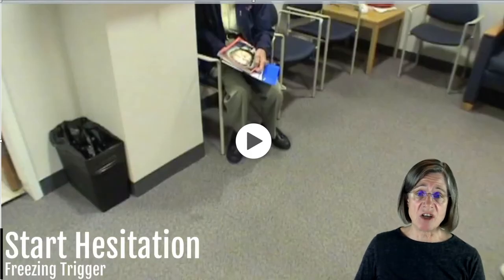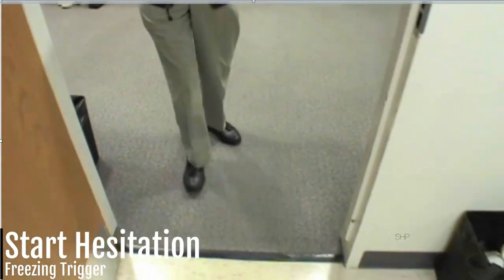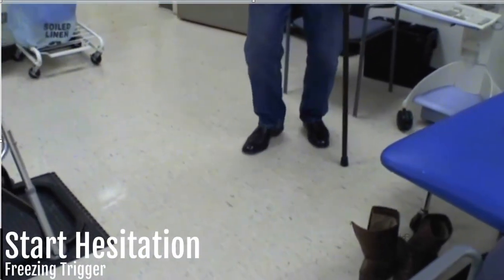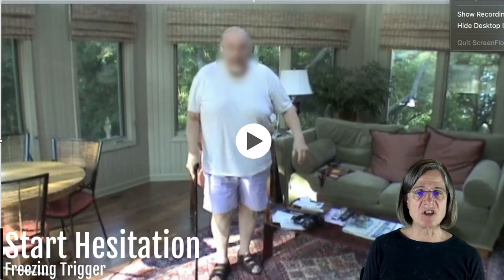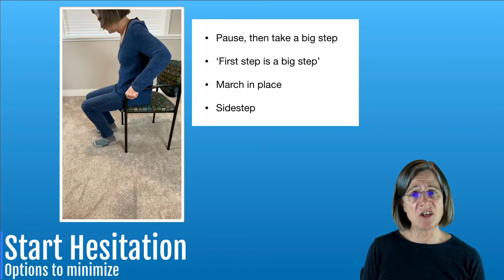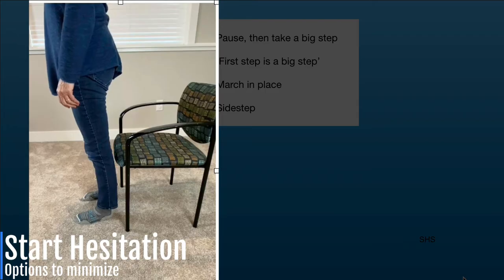The first freezing trigger is start hesitation. Looking at this video you can see that when he starts walking he's taking kind of small steps, a little bit of stutter stepping, and then once he gets going he's okay. With this individual again, starting out a little differently, but once he gets going it's fine. With that last one you can see he was trying to shift his weight but it was hard for him to do so — and that's what start hesitation looks like. With start hesitation it has a lot to do with shifting your weight far enough to take that first big step. When you stand up, first pause, make sure the weight is distributed over your feet, and then your first step is a big step.